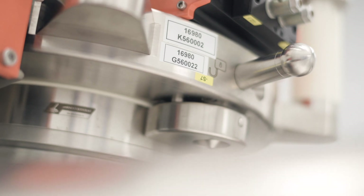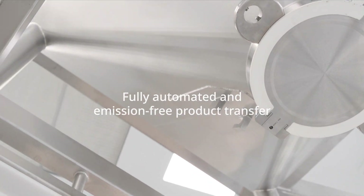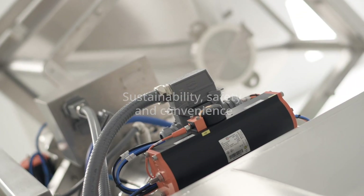ASBV split butterfly valve technology ensures that the high containment requirements between the process systems and for overall production are met, thanks to sustainable and convenient solutions for transferring raw materials and end products.